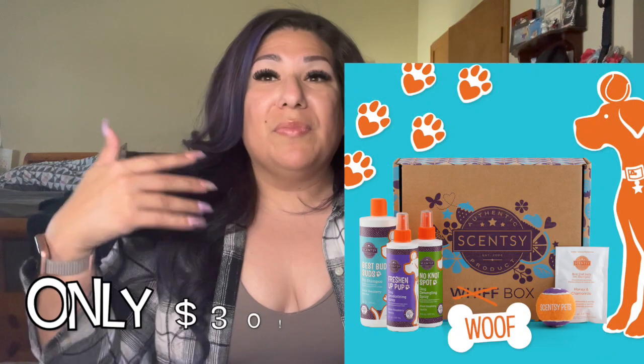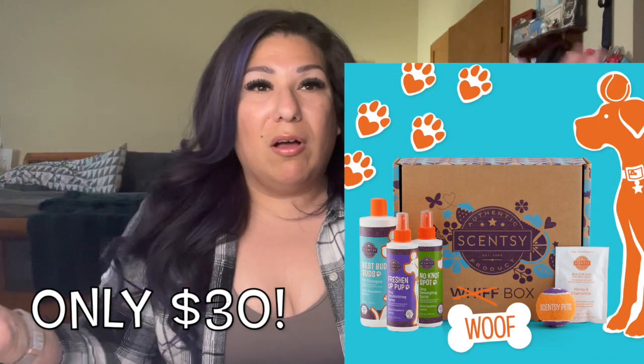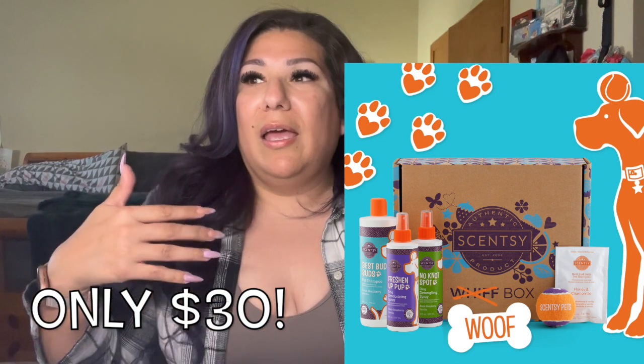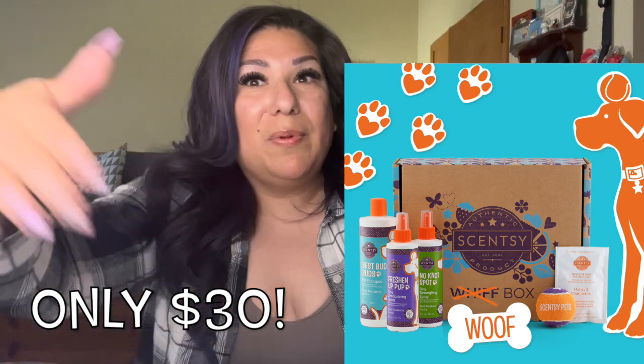Also this month, Scentsy is doing not only a Whiff Box but also a Wolf Box. It is not a surprise box — it's a box for your dog and comes with the Scentsy pet care line and a couple of other goodies. I want to say that one is around $30. It'll be linked on my website. I think it's an absolutely cute deal for pet parents.